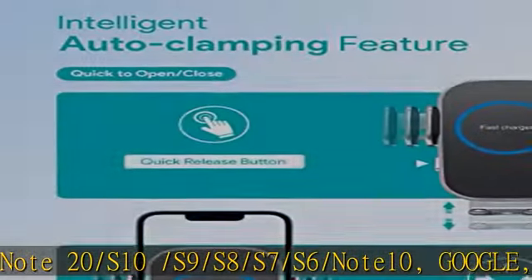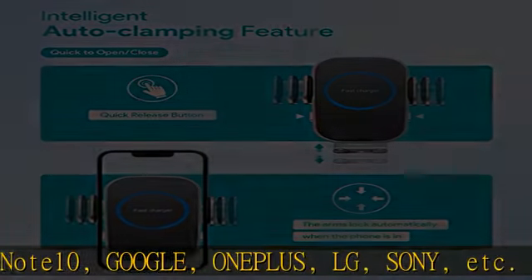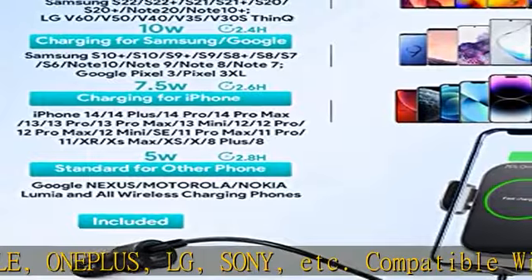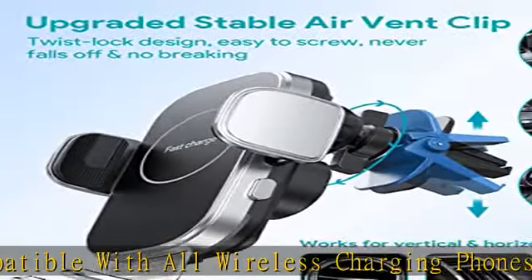One button release — the arm of the car charger mount will automatically clamp your phone and start charging after the phone is put in. You can press any side button to quickly release the phone, which makes your driving easier and safer.